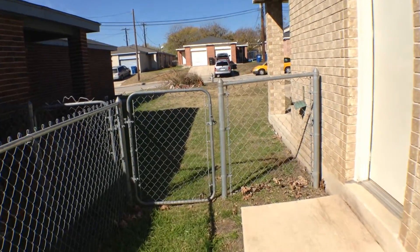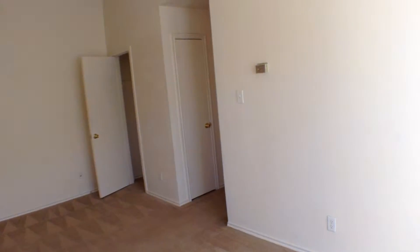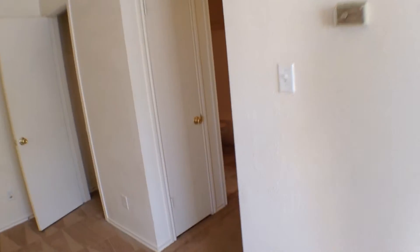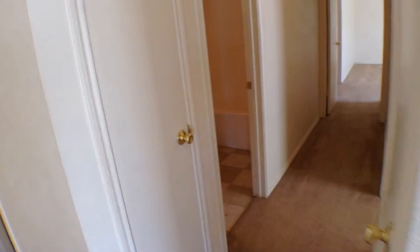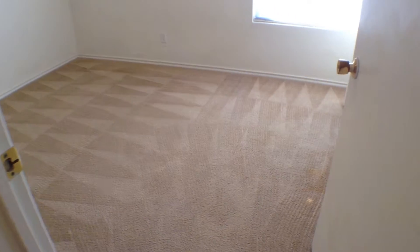Let's go inside and take a look at the two bedrooms and two baths. There is another coat closet to your left for linens and such. The hall bathroom has vinyl flooring, a vanity, and a fiberglass tub shower surround. Directly across is the secondary bedroom, which has carpeting, a light fixture, and a nice little closet.